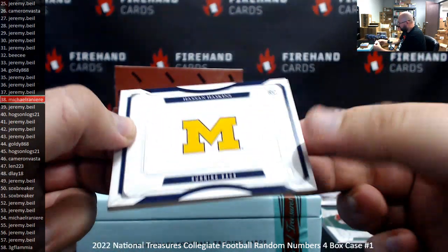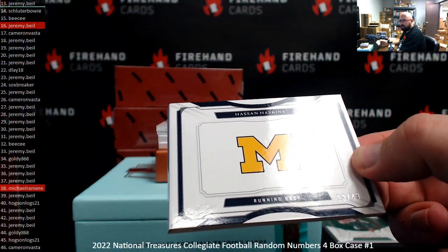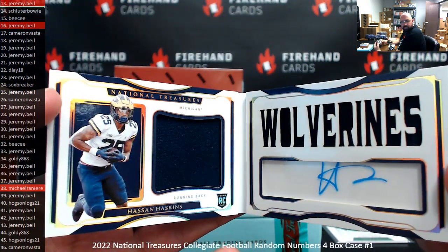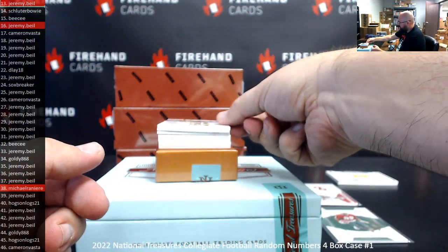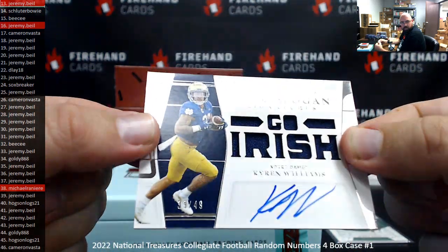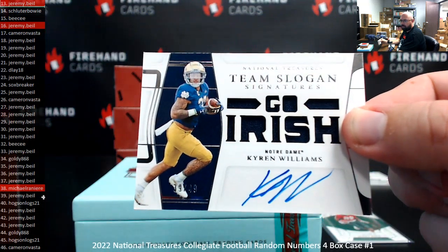Got a booklet here of Hassan Haskins, 13 of 49 — spot 13, Jeremy Beal. Got a team slogan signatures featuring Kyron Williams, serial number 39 of 49 — Jeremy Beal's got spot 39.